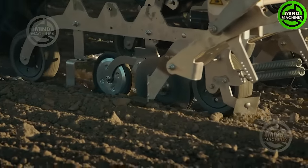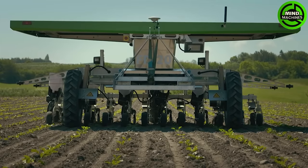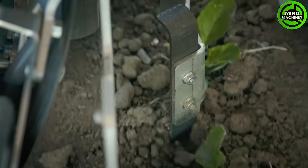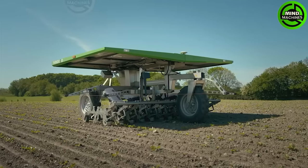FarmDroid FD-20 is the world's first autonomous seeding and weeding robot, revolutionizing farming by handling both processes with precision. This cutting-edge machine reduces manual labor, enhances efficiency, and is adaptable to various crops and field sizes.